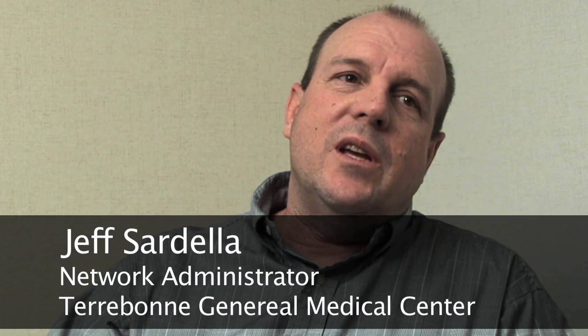I'm Jeff Sardell, a network administrator with Terrebonne General Medical Center in Houma, Louisiana, which is in southeast Louisiana. We're a 320-bed hospital near the coast.